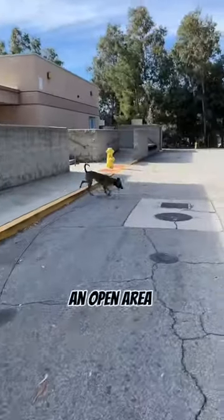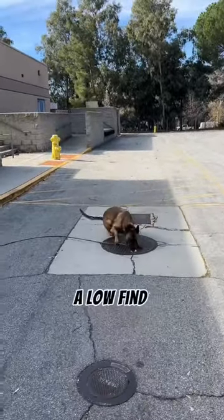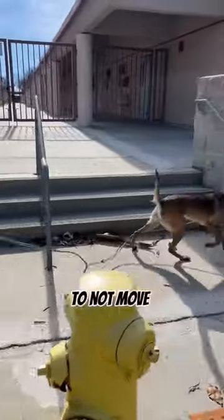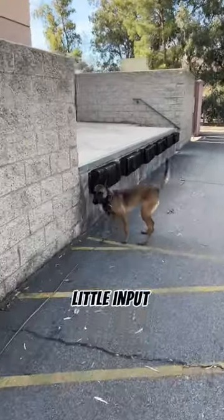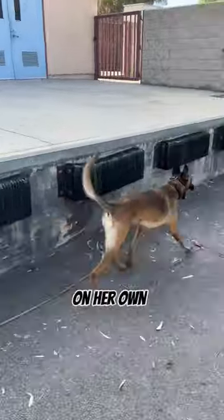Again, she's doing an open area search throughout the parking lot. This one is a low find. I like to switch it up because you just never know where an explosive might be trapped or hidden. The goal is to not move any further than what she has not cleared.